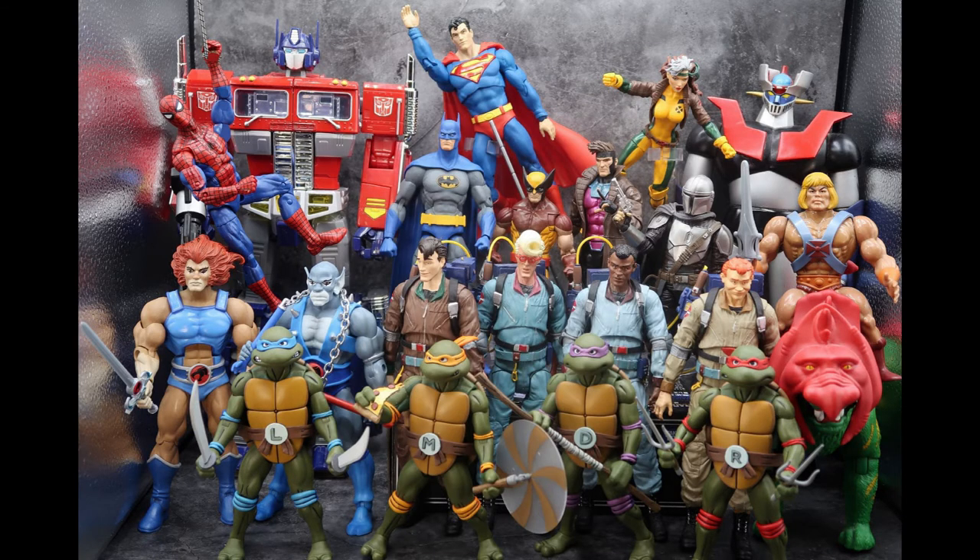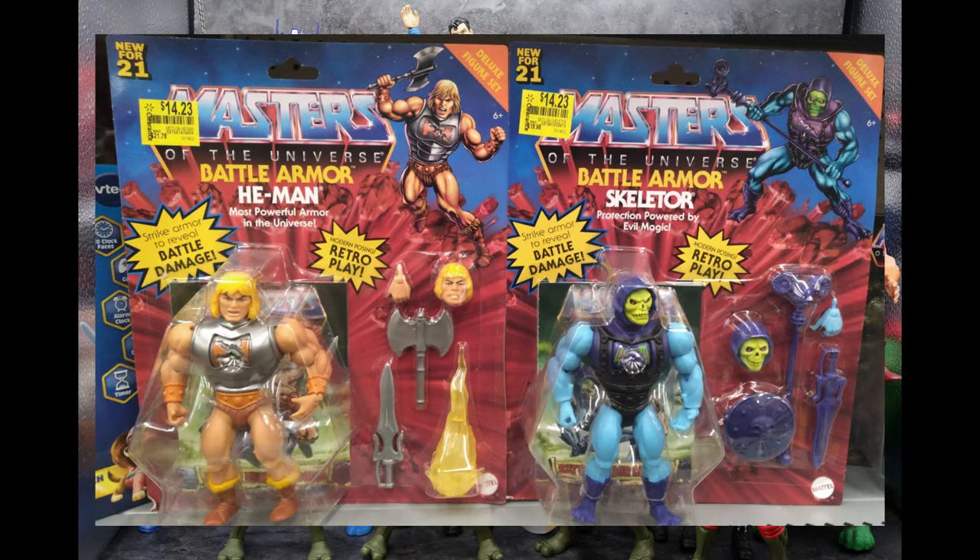Walmart was not to be outdone for their clearance. At Walmart, I found the Masters of the Universe Origins Battle Armor He-Man and Skeletor still on clearance. I get so excited when I talk about clearance. According to the stickers, these were originally around $21.78 or $18.98, and now they're on sale for $14.23. If you want to check out your Walmarts, you might find them for cheap.